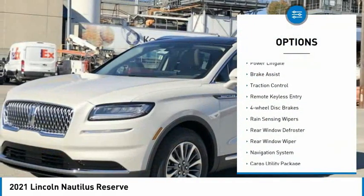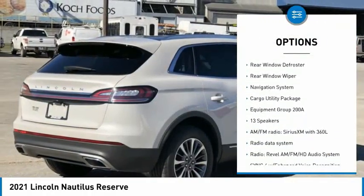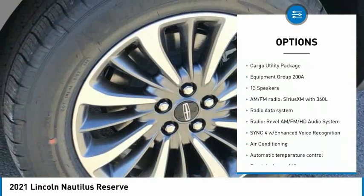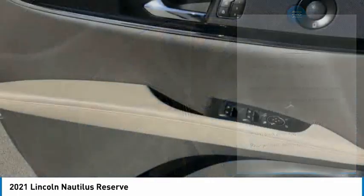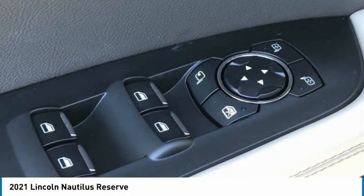Electronic stability control, power liftgate, brake assist, traction control, remote keyless entry, four-wheel disc brakes, rain-sensing wipers, rear window defroster, rear window wiper, navigation system.